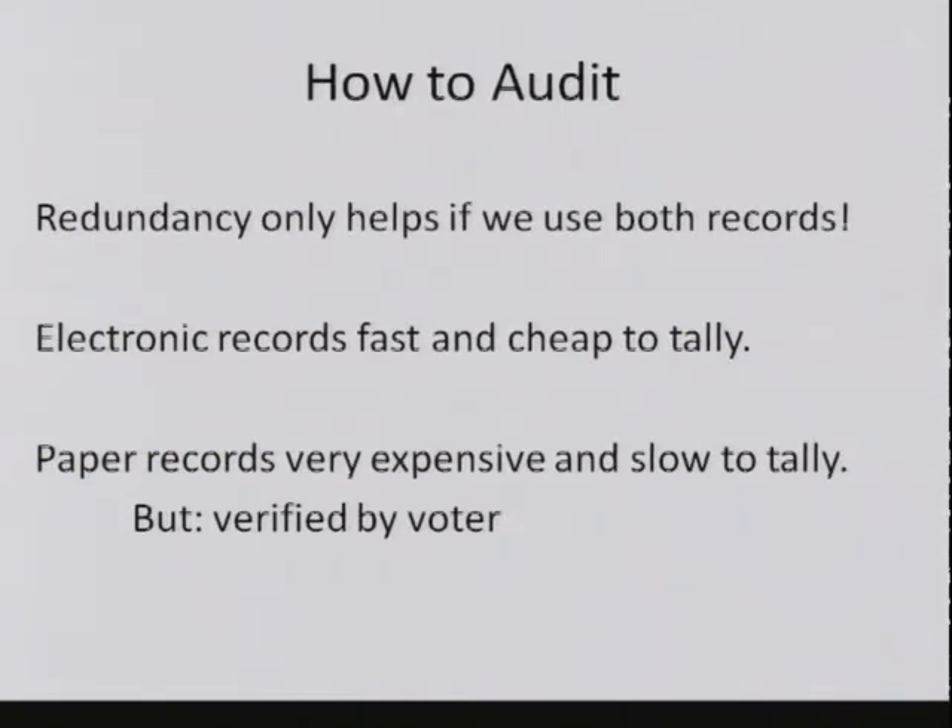Redundancy only helps if we actually use both records. If we just take the paper records and put them in a warehouse and never look at them, then they don't do us any good from a security point of view. The challenge is that the electronic records are fast and cheap to tally—they're what you'd want to tally for cost, speed, and efficiency—but the paper records are very expensive and slow to tally. However, the paper record is what the voters saw, and if you want that link to something the voter actually saw, you need to incorporate the paper record into the system.